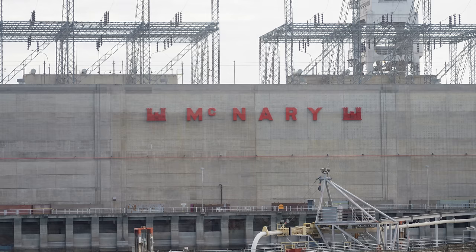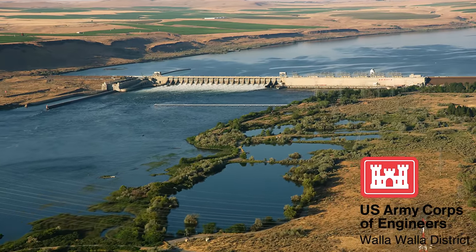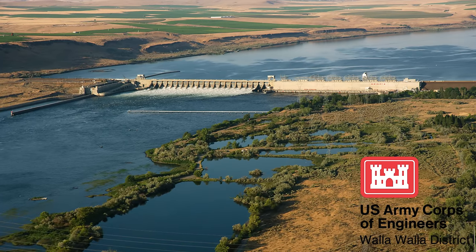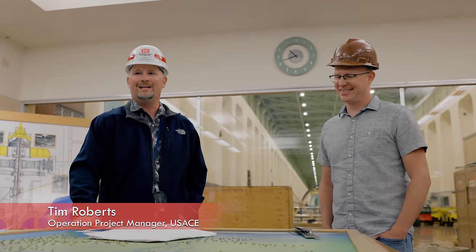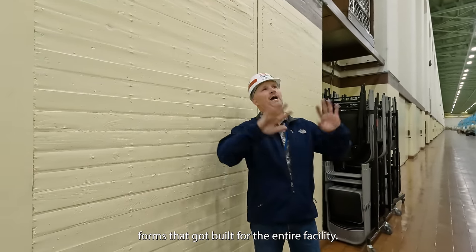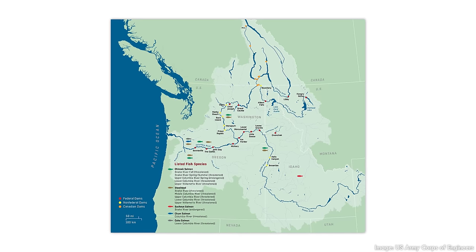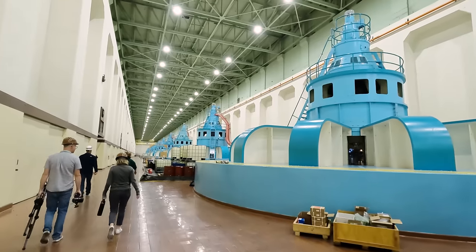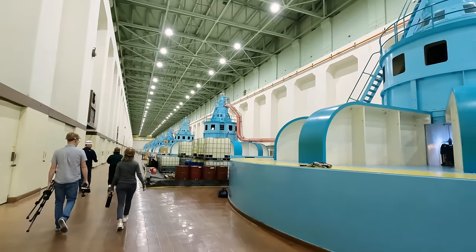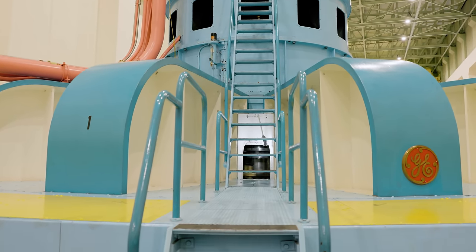This is McNary Dam, a nearly 1.5-mile-long hydroelectric dam across the Columbia River between Oregon and Washington State, just shy of 300 miles or 470 kilometers upriver from the Pacific Ocean. And this is Tim Roberts, the dam's operations project manager and the best dam tour guide I've ever met. McNary is one of the hydropower workhorses in the Columbia River system, a network of dams that provide electricity, irrigation water, flood control, and navigation to the region. It's equipped with 14 power-generating turbines that can generate nearly a gigawatt of power combined, enough to power more than half a million homes.